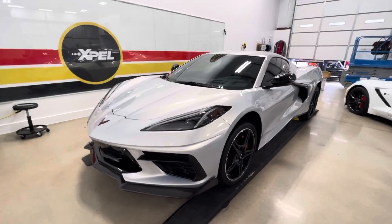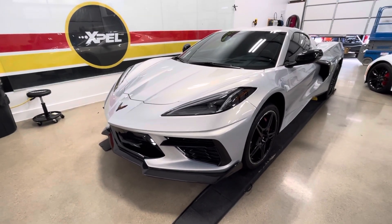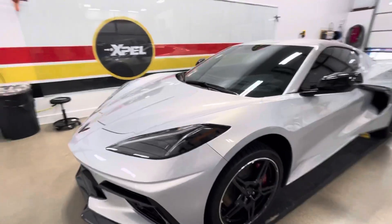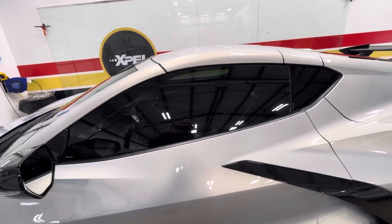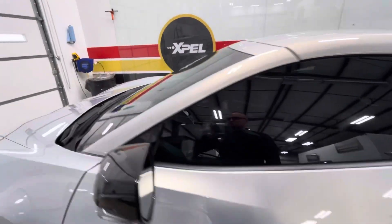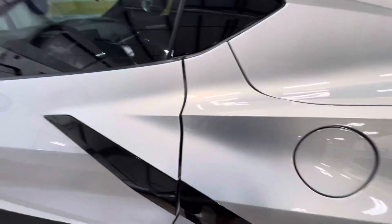Hello, Clear Bra North Dallas. This is a 2021 C8 in the new silver color that changes colors. We did a full vehicle wrap with Expel Ultimate Plus, and we also ran the XR Plus window film — 30% on the sides, which looks a little darker since we're inside, and 70% XR Plus on the windshield.